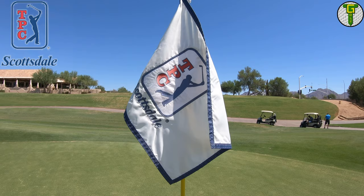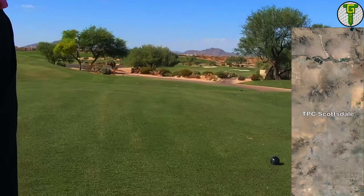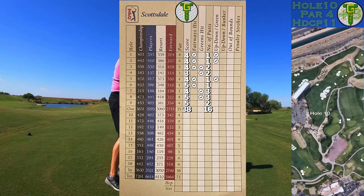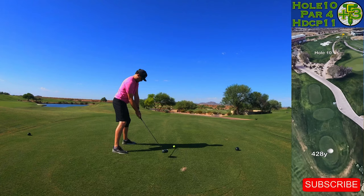It's time for the back nine at TPC Scottsdale. Welcome back to the channel and another episode of Terminator Golf. I'm out in Scottsdale, Arizona — coming off four bogeys on the front nine to finish it off. It was a little rough patch, so on the 10th hole I was really looking to get a drive right down the middle of the fairway and split all those bunkers on the right and left hand side.